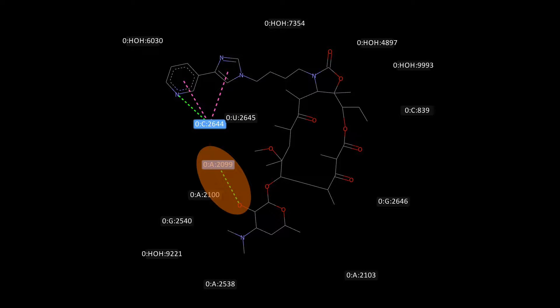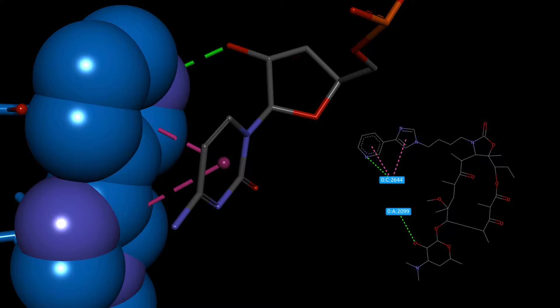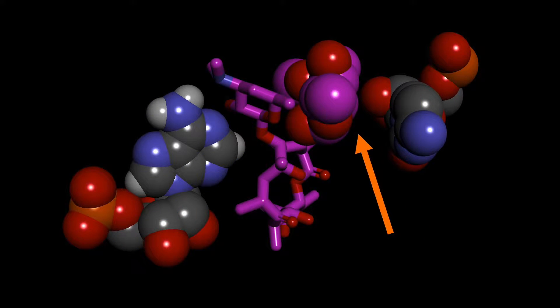The interaction between the disosamine sugar on the drug and the adenine nucleotide in the active site is preserved in telithromycin as well. The alkyl-aryl side chain is planar in 3D space, which facilitates pi-stacking interactions with the cytosine nucleotide. This is in contrast with erythromycin, which is unable to provide strong interactions due to its less favorable conformation and proximity with the cytosine group.